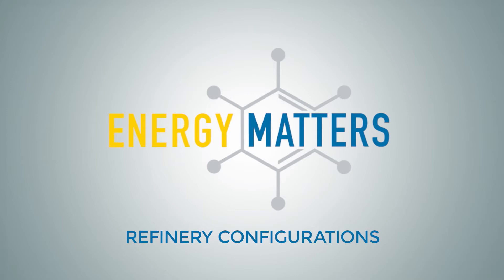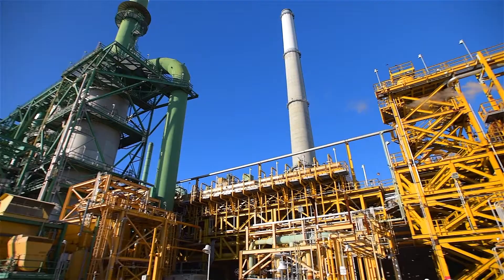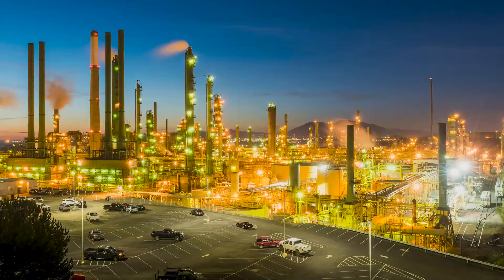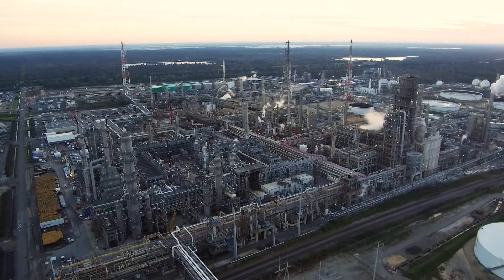Today, I'll be finishing up our series on refining by discussing the various types of units within a refinery, beyond distillation. Let's get started. There are many different types of refinery configurations. Complexities and technologies differ between each one, but there are several basic configurations that are useful to understand.